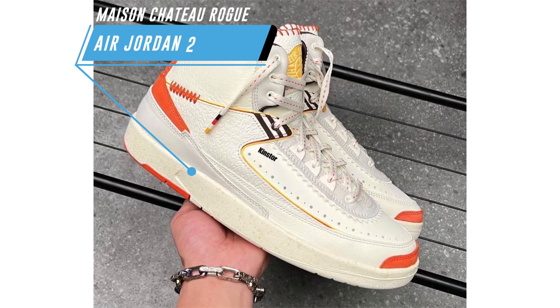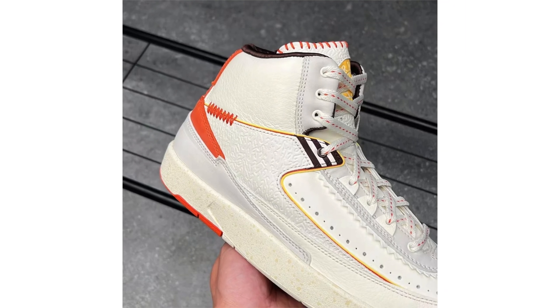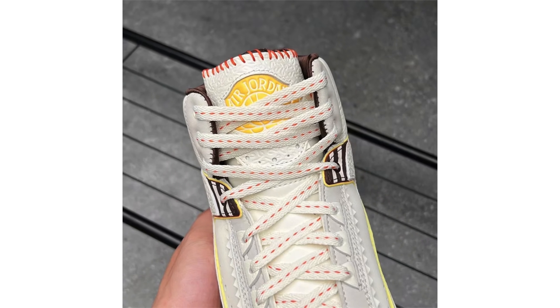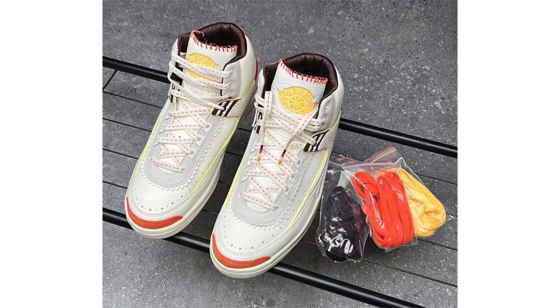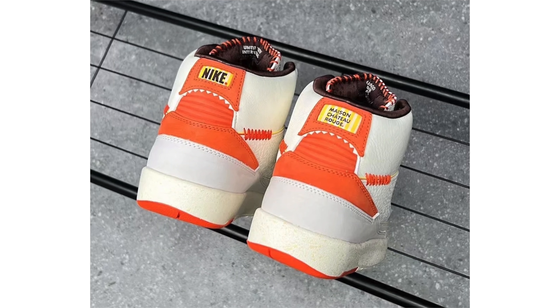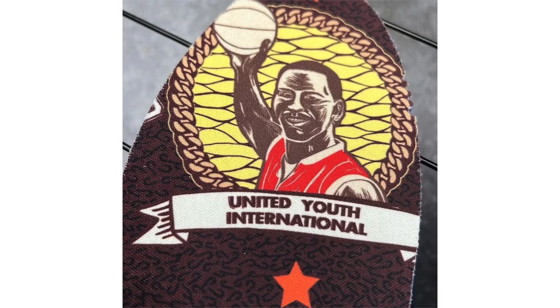New images of the Air Jordan 2 Mason Chateau Rouge have surfaced, along with a release date — currently scheduled for June 24th, though it could get pushed. No retail price yet. Jordan Brand allowing individuals to collaborate on the Air Jordan 2 is a great marketing strategy, since collaborations are driving demand that will eventually push general releases — though that might be unfortunate for longtime Air Jordan 2 fans.